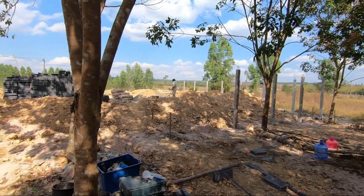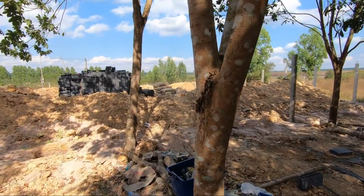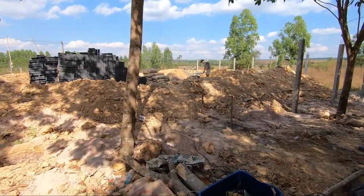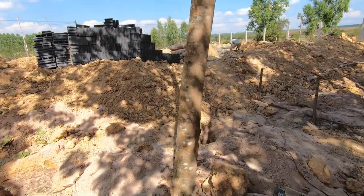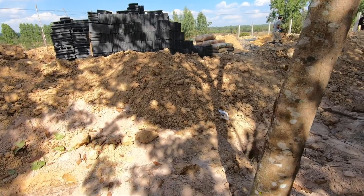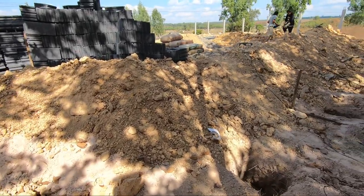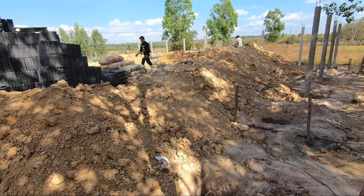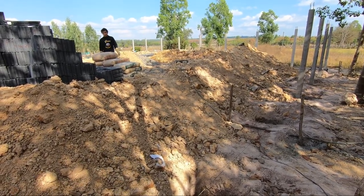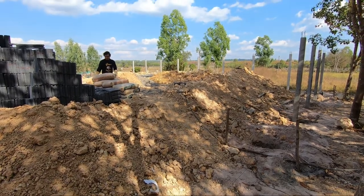I'm back at the site of the new build again. It's been a few weeks since the earth was put down and we've managed to find a contractor to put a wall up for us, so I'm going to take you around the site and talk through what's been going on in the last few days.